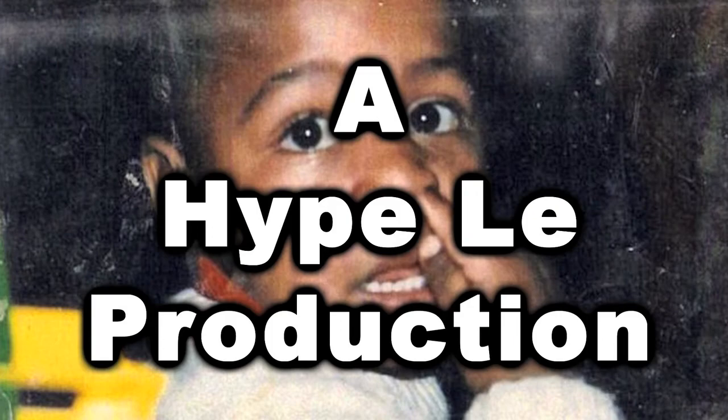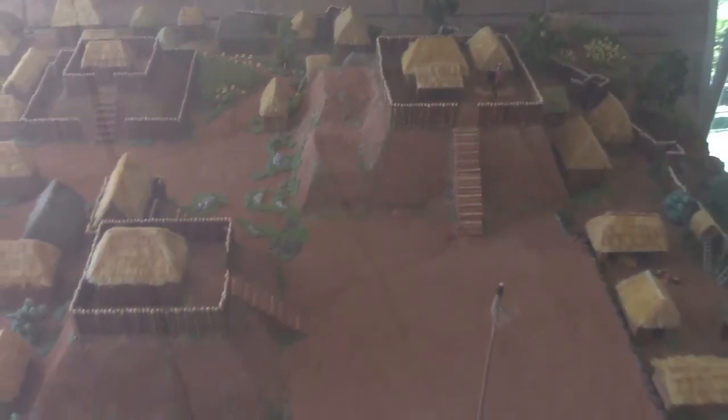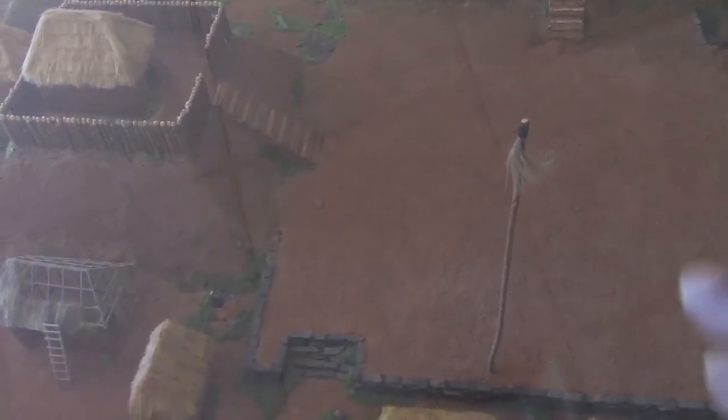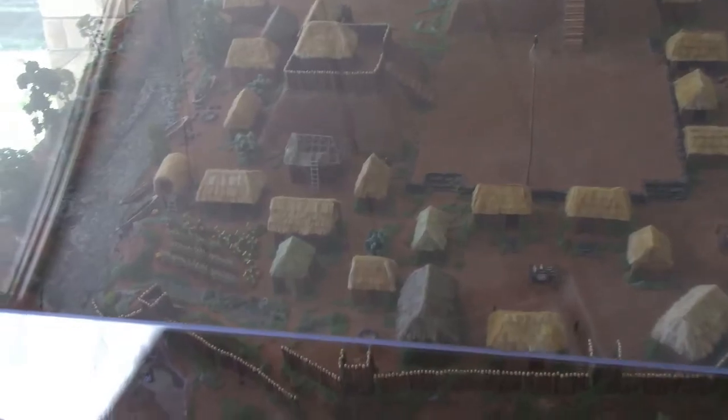Every day I gotta get it cause I gotta make a way for my family. Right here we got a model of what the Etowah nation would have fully looked like back in the day. You can see all the hut houses, the big mound where the chief stayed. That's the plaza I told y'all about, and hut houses all around. You see the moat, the fence, the watchtowers. There it is — Etowah Indian Mounds, Cartersville, Georgia.